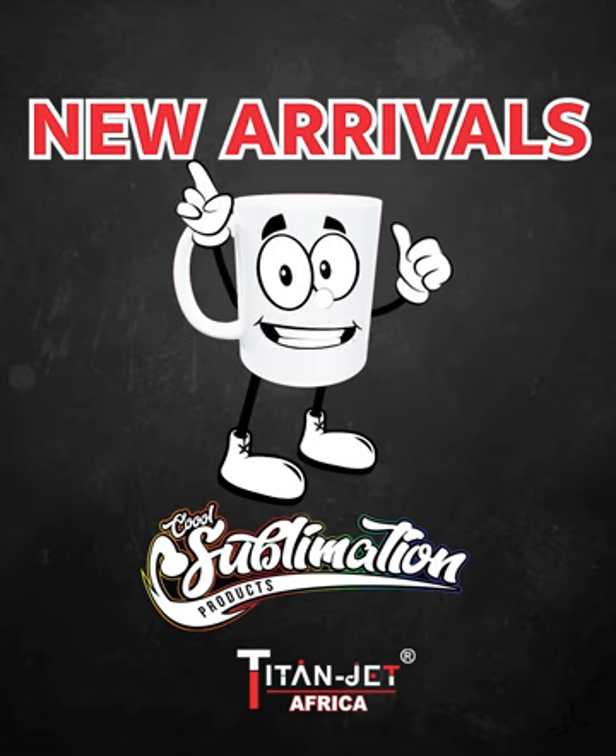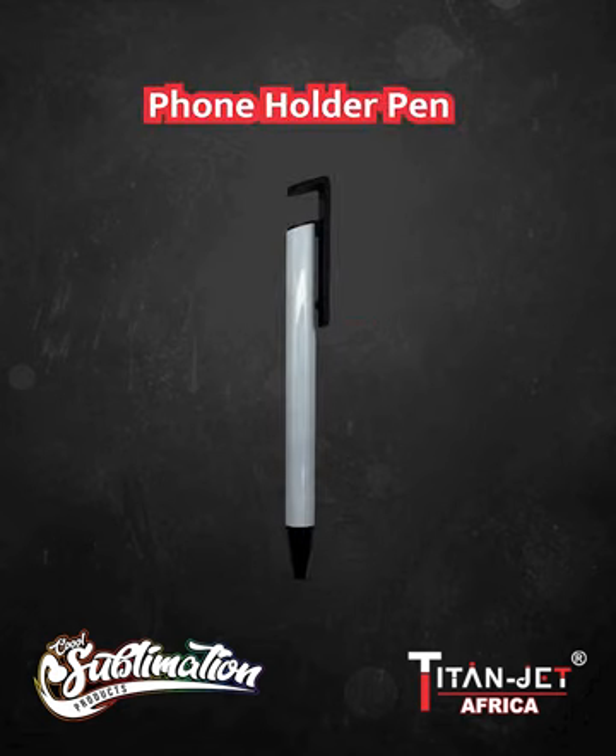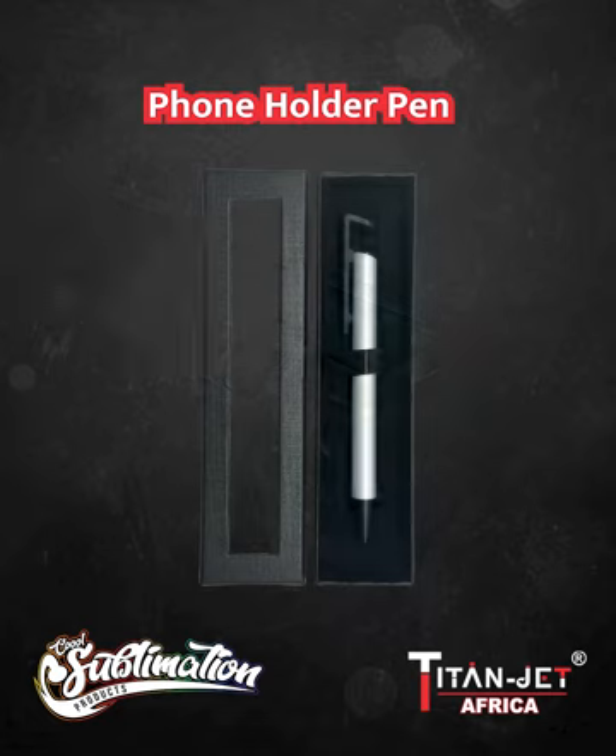Introducing our exciting new arrivals, perfect for your corporate gifts, gift branding, and decoration needs. First up, we have the sleek aluminium dual function pen with a phone holder in white, offering both style and functionality.